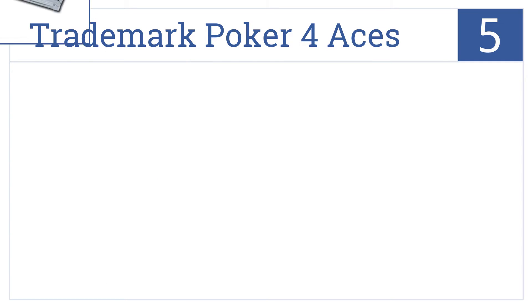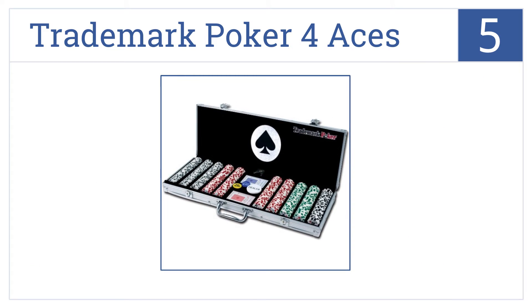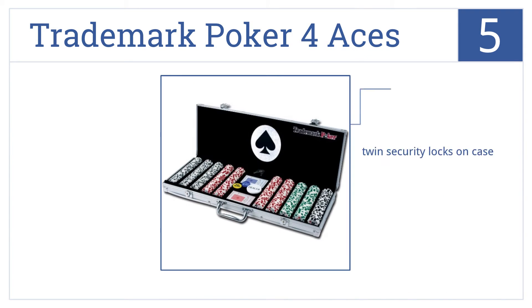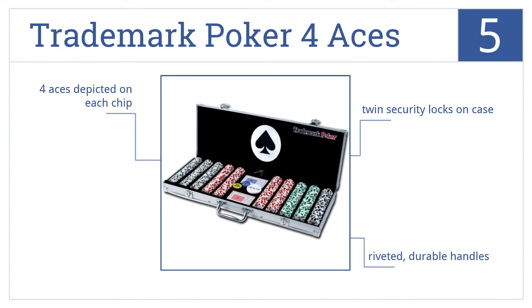Coming in at number 5 on our list, this Trademark Poker 4 Aces chipset comes with chips sporting a top value of $100, so those wishing to make big aggressive bets may be a bit frustrated. It features twin security locks on the case, riveted durable handles, and 4 aces depicted on each chip.